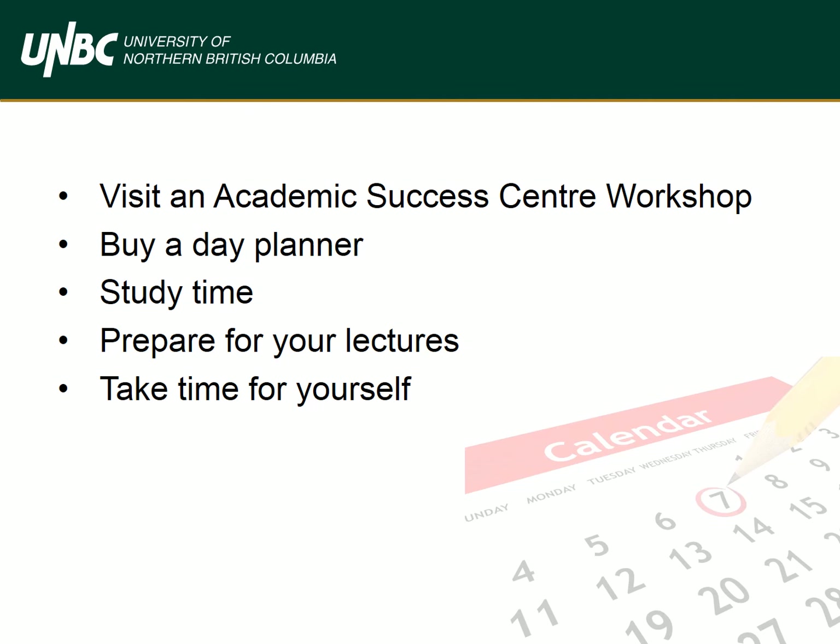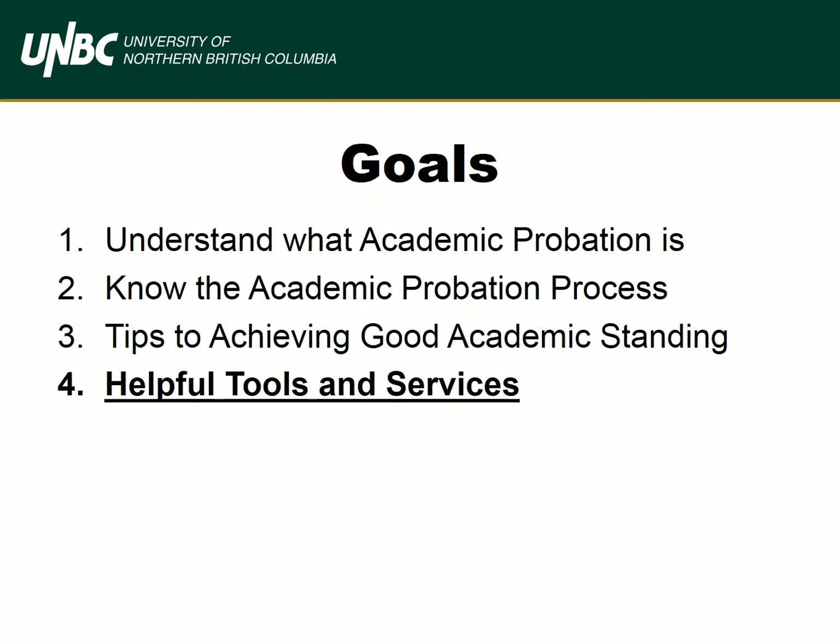Make sure you schedule breaks into your day. Walk around campus, bring a book to read, or join a club. Now it's time to talk about some of the helpful resources available to you.